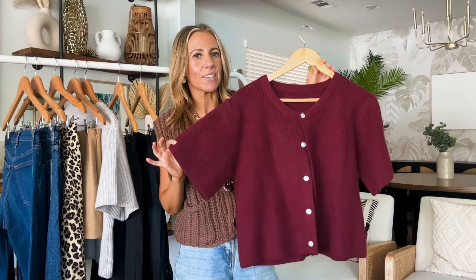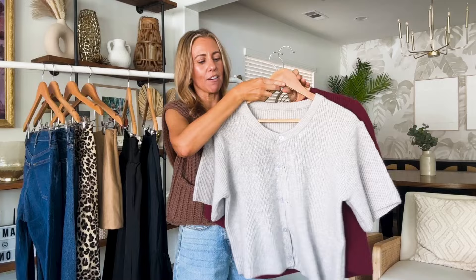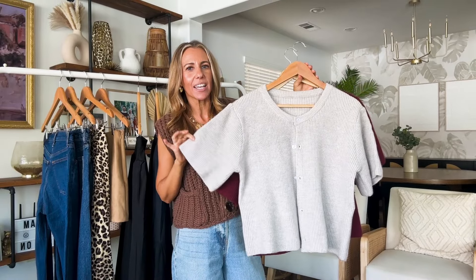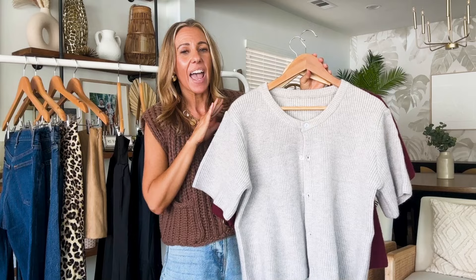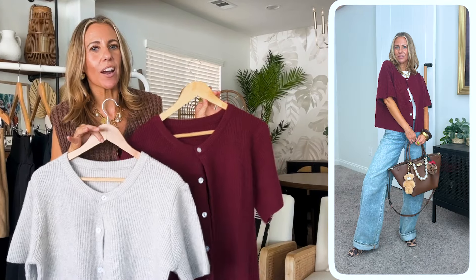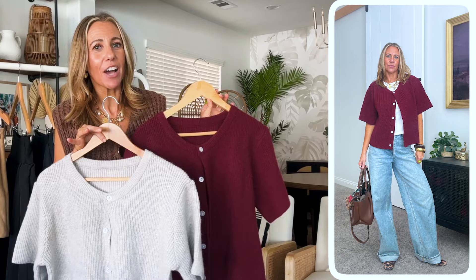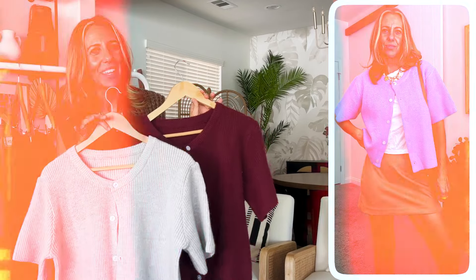I actually got this short sleeve cardigan on Amazon and I got so many colors. Here I'm wearing more of a gray beige color. This is a closet staple — you can wear it now, continue to wear it into the fall, and then obviously transfer into the spring as well. I've gotten lots of wear out of these cardigans. They've gone completely viral — they are like the it-girl cardigan right now. As you can see on this side, I have tons of outfit ideas to wear them with.